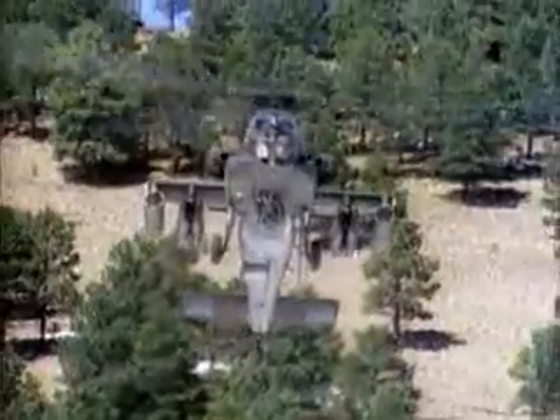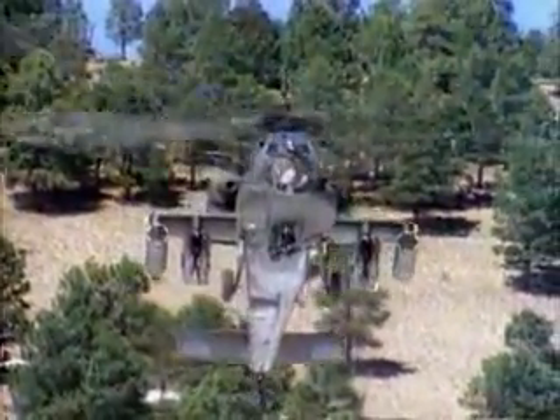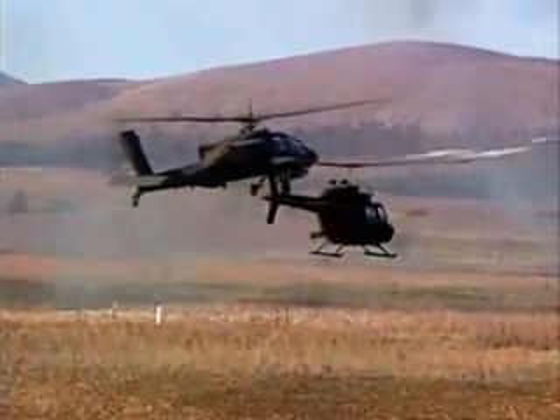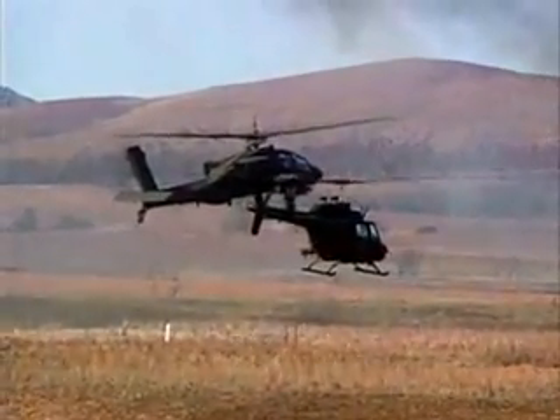In addition to tanks, the Apache is designed to engage a variety of other targets. Under the nose of the helicopter is a 30-millimeter chain gun that can be used against lightly armored vehicles. On the stub wings are unguided rockets for attacking targets with high explosives.